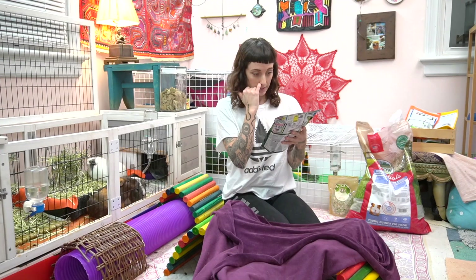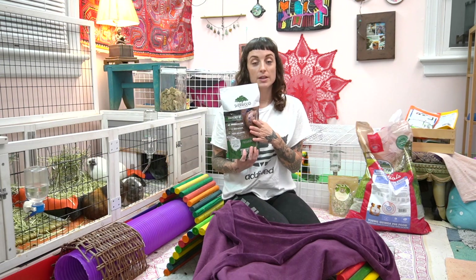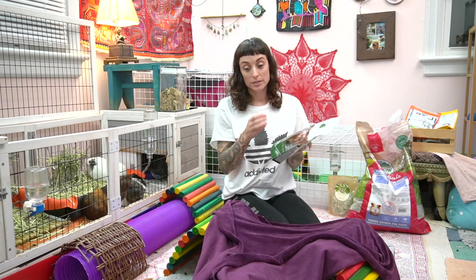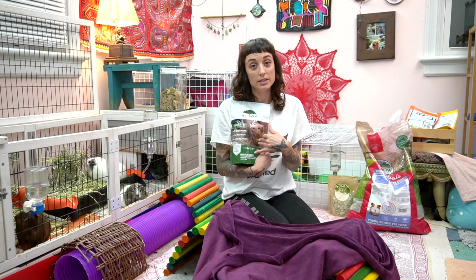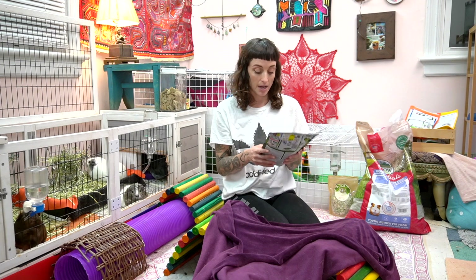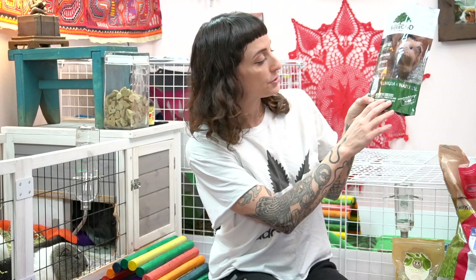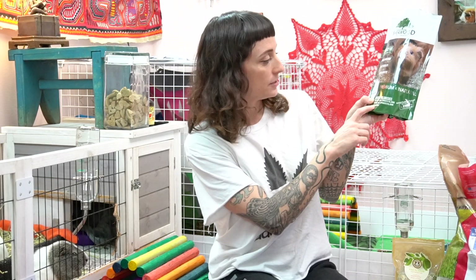Another thing I bought is this emergency kit — Critical Care. I see a lot of people talk about Critical Care when they have a sick piggy or one that just had surgery. I got it just in case there's ever a situation where they need it, so I don't have to wait for shipping because I can't find it in any pet store. The kit includes appetite restore — 3 packets, recovery food — 15 packets, and a feeding syringe.